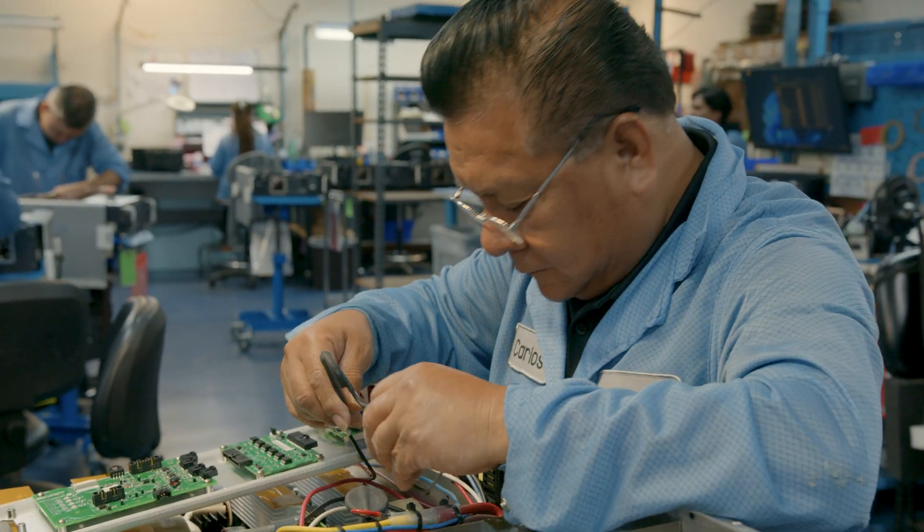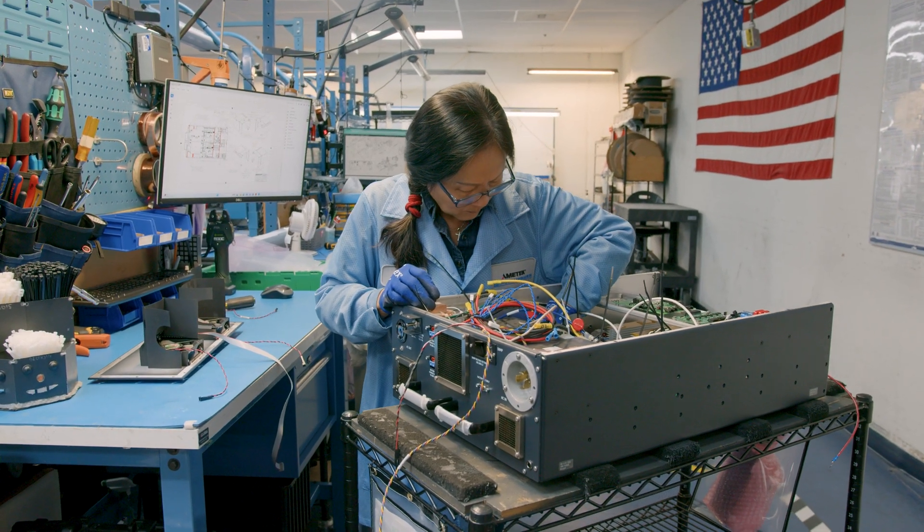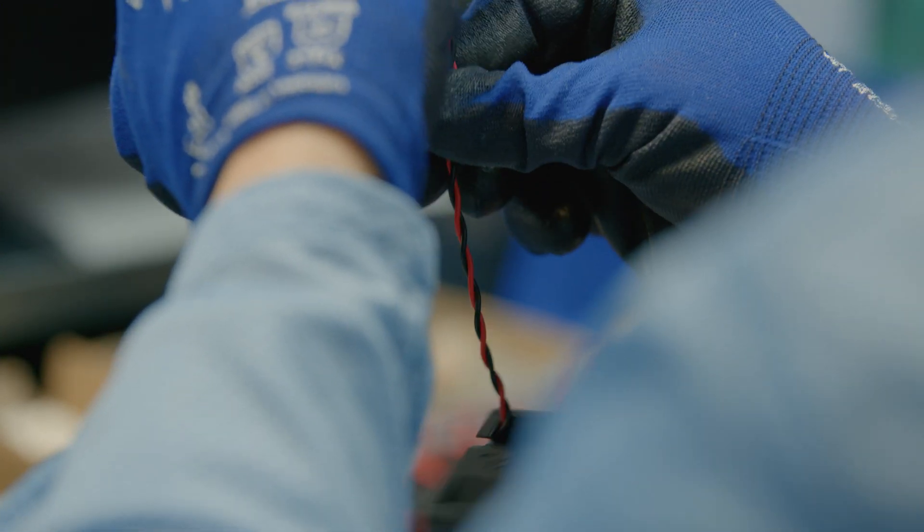An uninterruptible power supply is a power system that takes power from whatever source you can provide it, cleans the power so it's really efficient, and in the event of a power outage, kicks in and keeps power running for whatever device it's working on for as long as you need it to, based on the life of the battery that you've chosen.